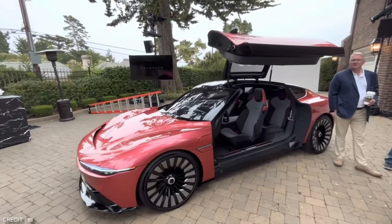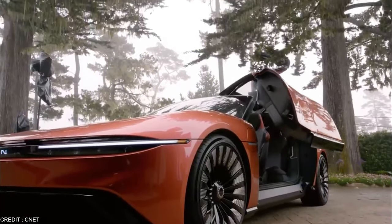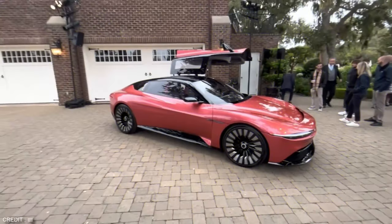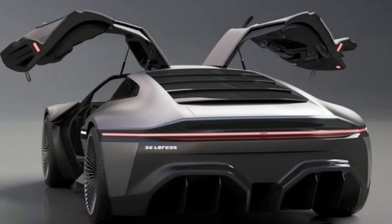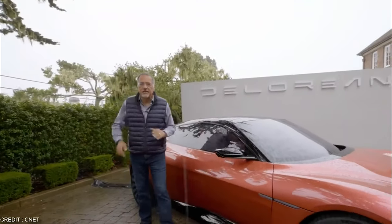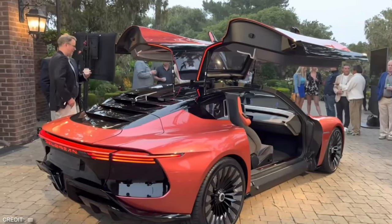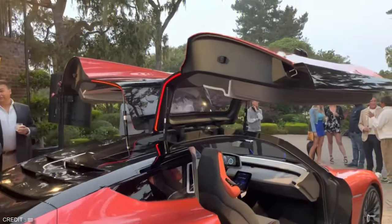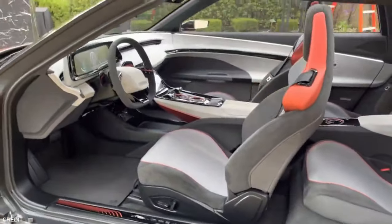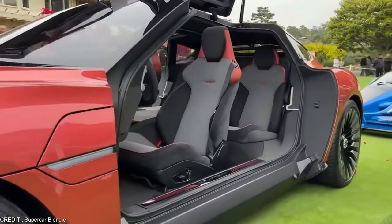What sets the Alpha 5 apart from other electric cars is its unique design, featuring sleek and futuristic lines with a stainless steel exterior and gullwing doors — sure to turn heads wherever you go. Perhaps the most impressive aspect is its sustainability: with a 100% electric powertrain, the Alpha 5 produces zero emissions, which is good for the environment and your wallet. The cost of electricity is significantly cheaper than gasoline, meaning you can save money on fuel while also reducing your carbon footprint. Overall, the DeLorean Alpha 5 is a truly impressive electric car — the perfect choice for families looking for a sustainable, powerful, and stylish vehicle.